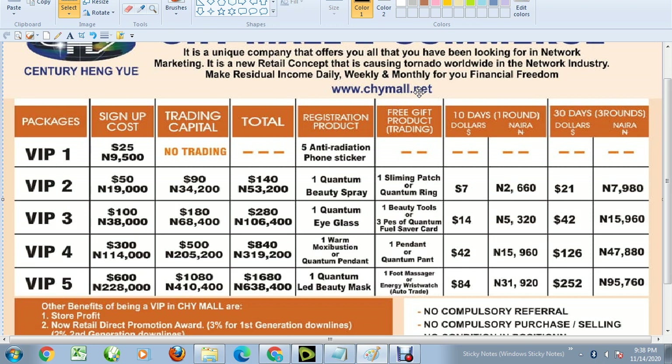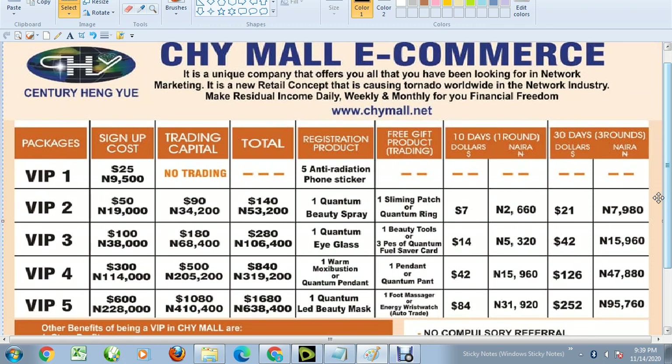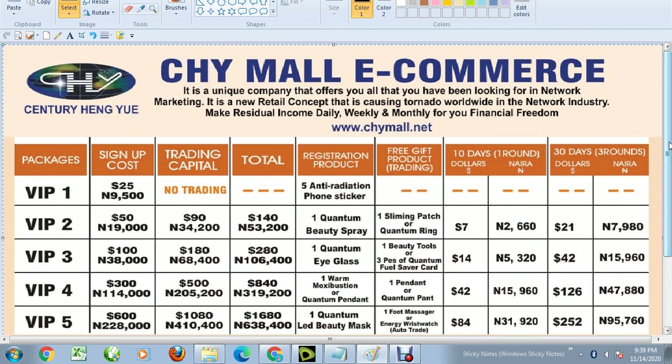When you are registered, a login and password will be provided for you to log into your account on Chimo, where you can withdraw your money. You can put your bank details — any bank like UBA — and withdraw your money. Each point is in dollars: 20 points means 20 dollars, 100 points means 100 dollars. The conversion rate is one dollar to 380 naira.